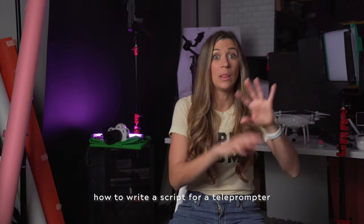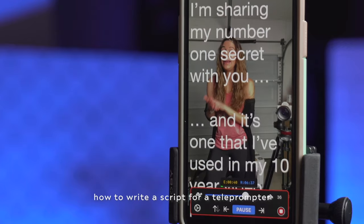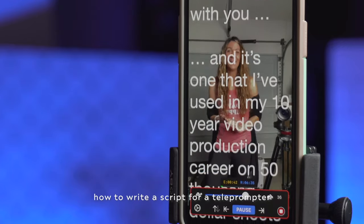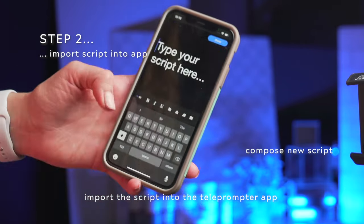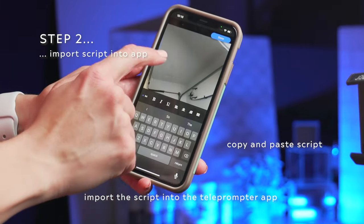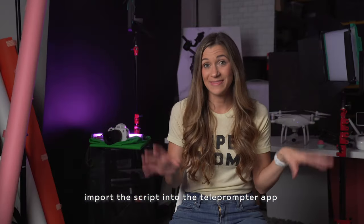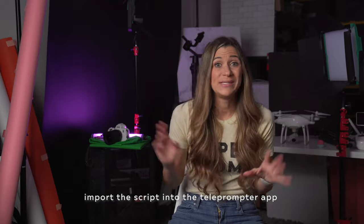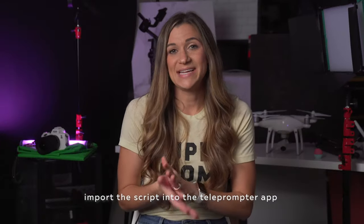I'll sometimes even break up long sentences at the commas or at the pauses so I can take a breath when I'm reading. Next, import the script into the app. I always save my scripts to my computer and then copy and paste the text into the app, because I use my scripts to repurpose for a lot of other things — like captions and emails. So save your scripts somewhere, and copy and paste the text into the app.